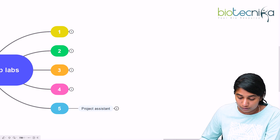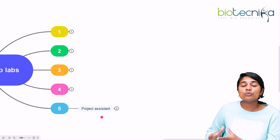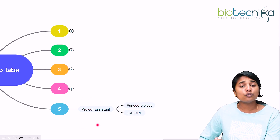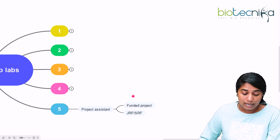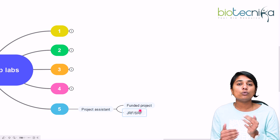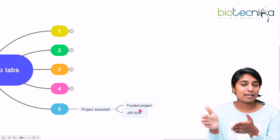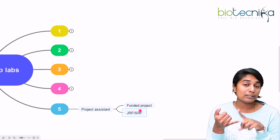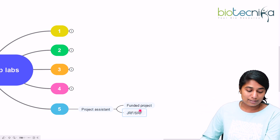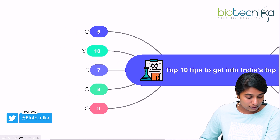The fifth step to enter India's top labs is as a project assistant. If you don't want to enroll into a PhD as such, but want to start your research career, one option is to go for project assistantship like a JRF or an SRF on a funded project. Many professors in universities look for JRFs or SRFs from outside as well. You will gain research experience, and if you're interested, you can also convert it into a PhD program.